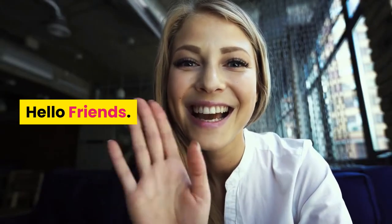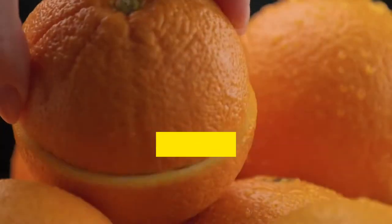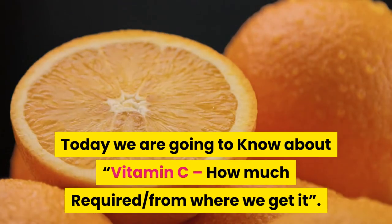Hello friends! Welcome to Healthy Lifestyle Just For You! Today we are going to know about vitamin C — how much is required and from where we get it.